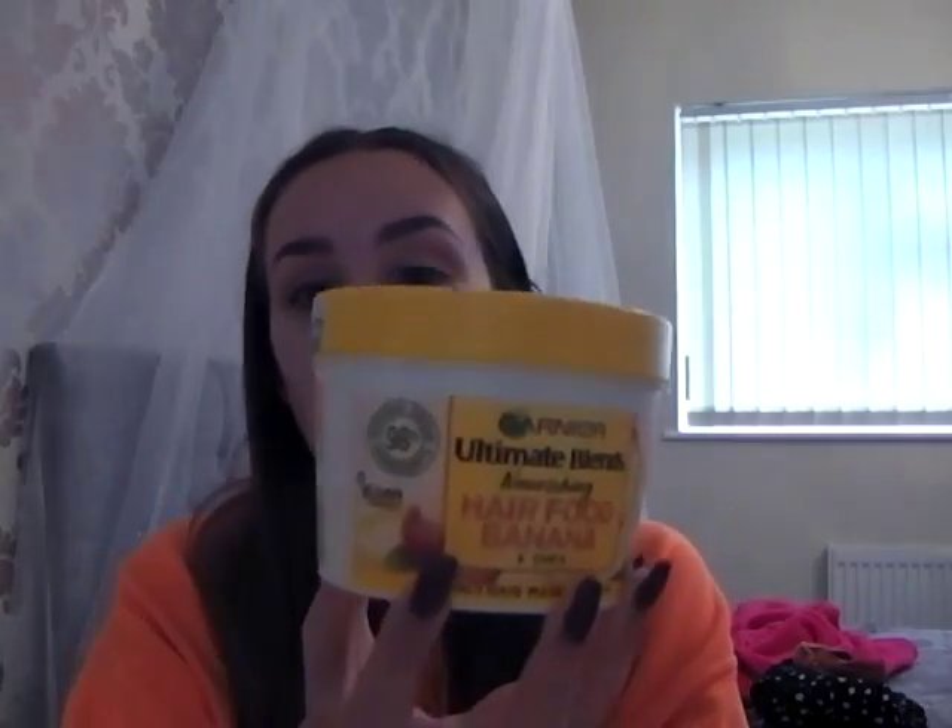Now this is what I've been really excited to review for a long time: Ultimate Blends Nourishing Hair Food. It's a three-in-one — you can use it as a normal conditioner, as a hair mask, or as a leave-in conditioner. My mum bought two of them. This is the banana hair food — if you get a chance, just open it in a shop because it smells incredible. I'm not a fan of eating bananas but I love the scent. They're vegan as well, and have a 98% biodegradable formula.